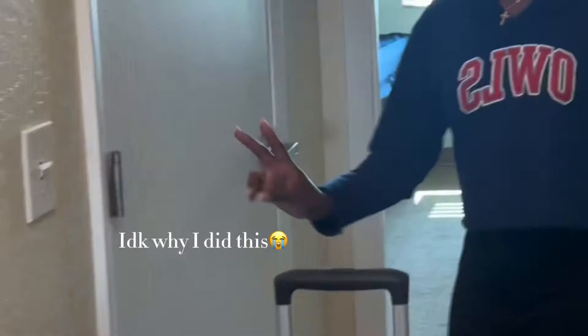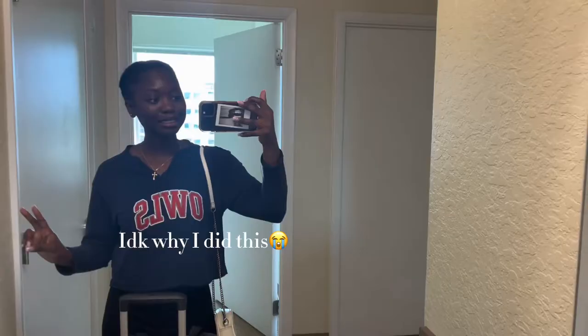Hey guys! So I made it inside the dorm. It took me forever because they gave me the wrong key. But I'm going to go ahead and give you guys a quick tour while nobody's here.